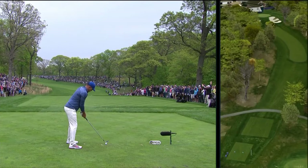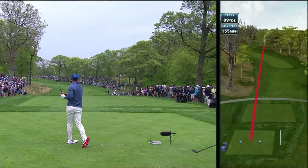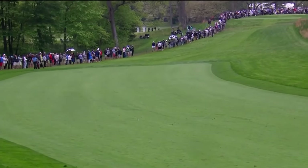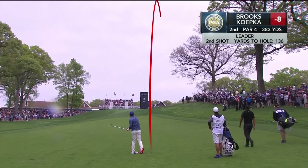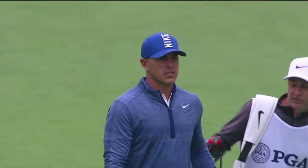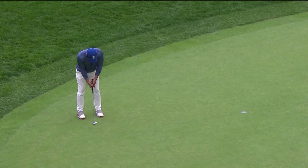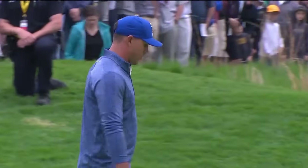Just an iron, just about 240. Another one right in the middle of the fairway — that's all you need on the second hole. Here is Koepka, just 136 to the hole, and another chance for birdie for Brooks. He's been taking care of business. Brooks, birdie — right in the middle.